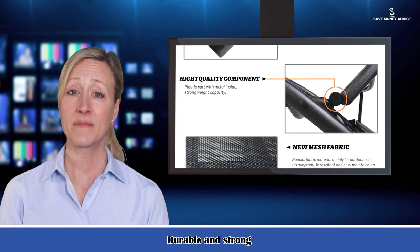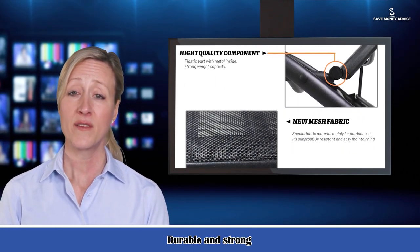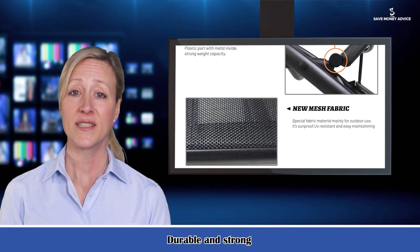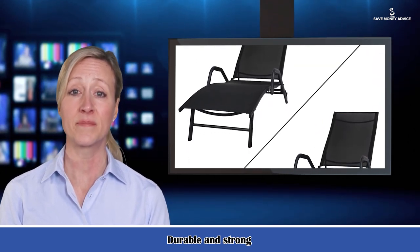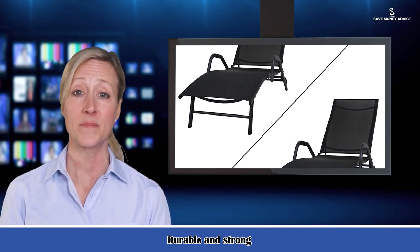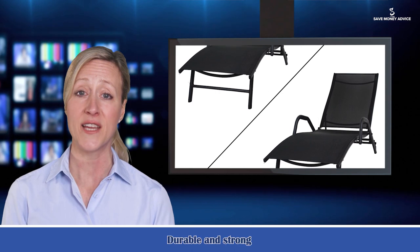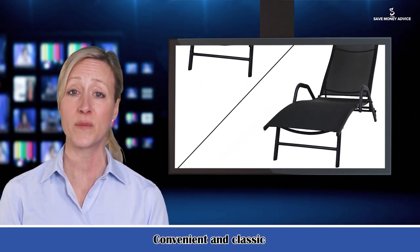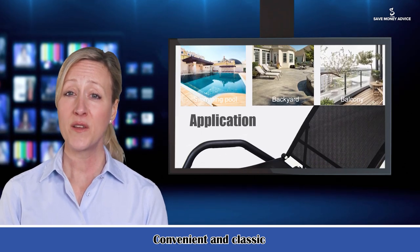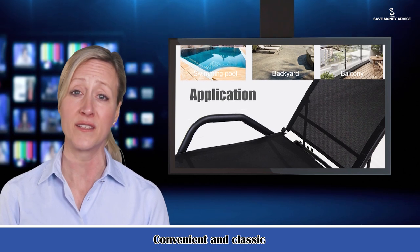Quick and easy assembly. A detailed assembly instruction is included — normally 30 minutes estimated assembly time. Reliable customer service: we are glad to provide all necessary support. If our products have any shipping damage, defective or missing parts, or other quality issues within one month, we also provide one year quality support on the frame and mesh fabric.